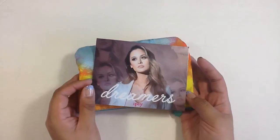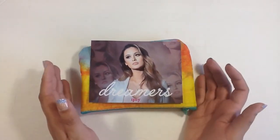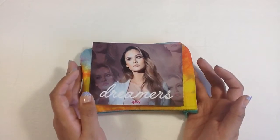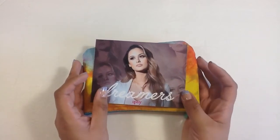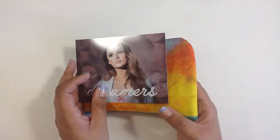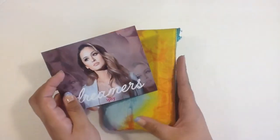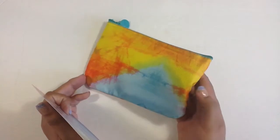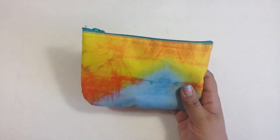This month I'm starting off with Ipsy. If you've never heard of either one of these subscription services before, they are $10 beauty subscription services. You receive four to five samples in each one. With Birchbox you get a pretty box that you can store stuff in, and with Ipsy you get a pretty bag and the bags change every month.